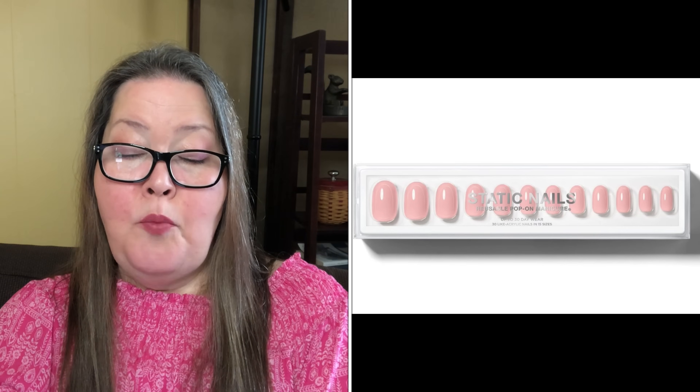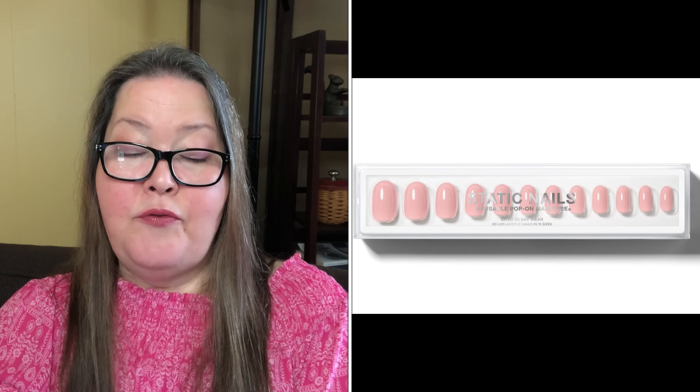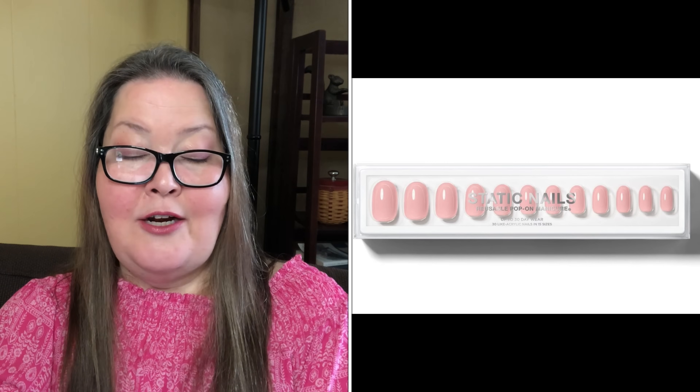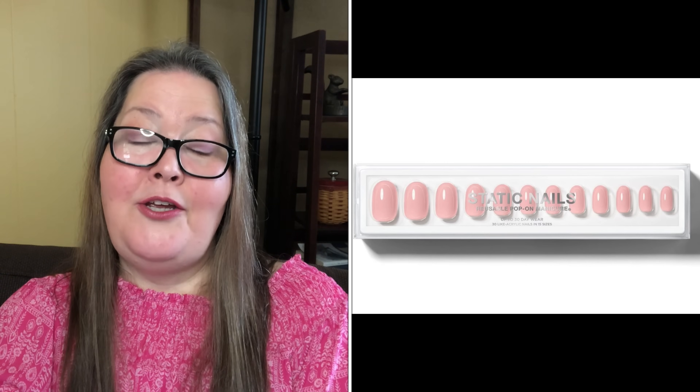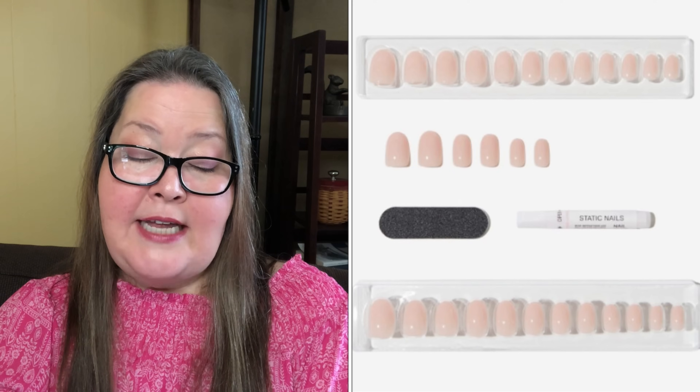Our next choice in customization five is the Static Nails Like Acrylic Reusable Pop-On Manicures in Jet Setter Round — an $18 value. Meet the better, long-lasting alternative to gels, dips, acrylics, and press-on nails. Static's award-winning reusable pop-on manicures give you a perfect, non-damaging manicure in seconds for a fraction of the salon cost. These bend-and-crack resistant nails last up to 30 days and can be reapplied up to six times for shorter wears. They can be removed, reapplied, painted, and reshaped. You receive 30 nails in 15 sizes per hand, plus non-damaging glue and dual-sided file buffer.